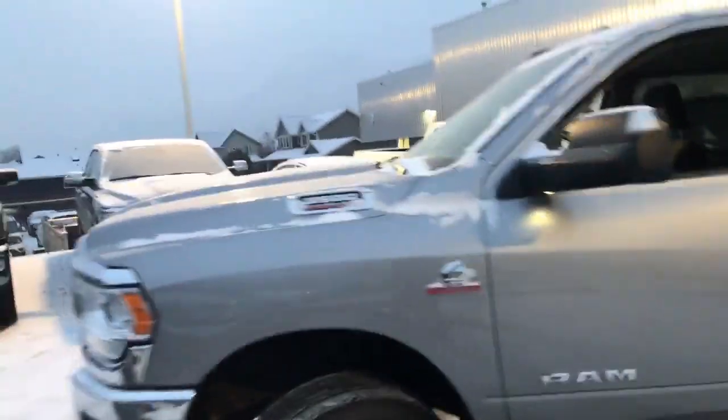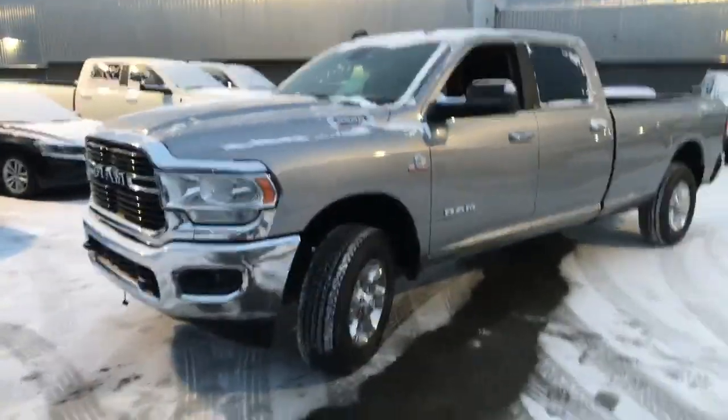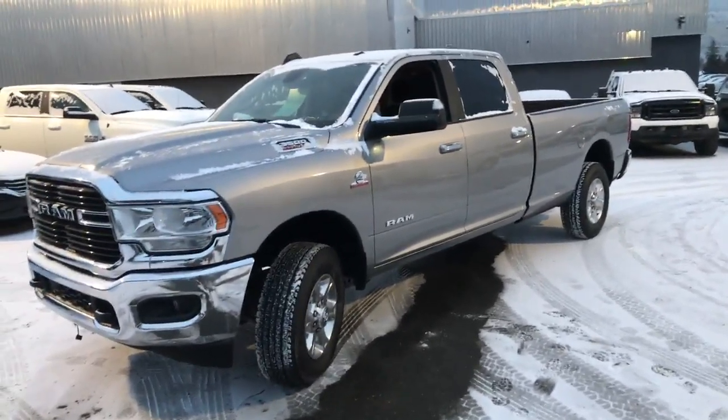We'd like to see you down here at Riverside Chrysler. Bring your trade, whatever you've got. We finance, we service, we take care of your vehicle. All the very best.